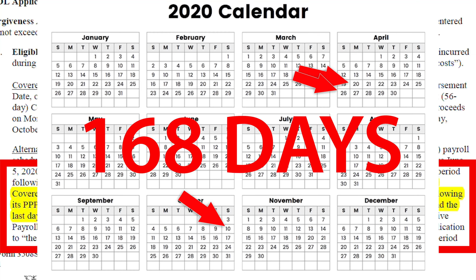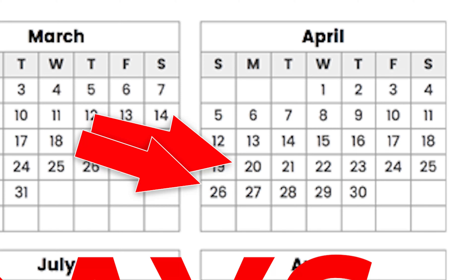You have a choice to use either the eight weeks or the 24 weeks. Once you make that choice, you have another choice: you can use the date the money hit your bank account, or the date of your first pay period after you received the money. In this example, the money hit the bank on April 20th and the first pay period was April 26th. Going from April 20th to October 10th is 168 days — that's the 24-week period. If you're using the eight-week timeframe, that's 56 days, but the math works exactly the same.